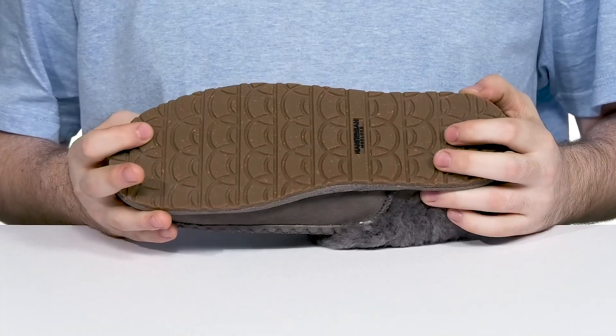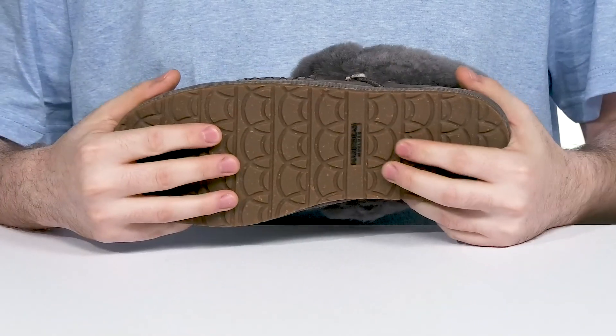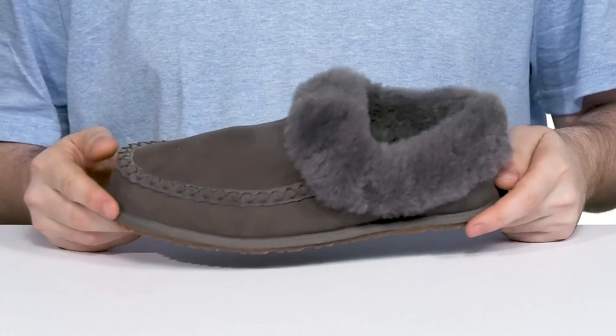The outsole is made out of rubber using a bit of recycled materials to keep it eco-friendly, and it has a ton of flex as well. That design is strong so it's going to last for indoor use constantly, with some light outdoor use as well.